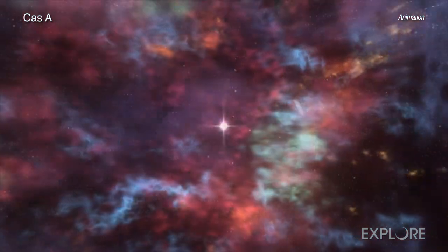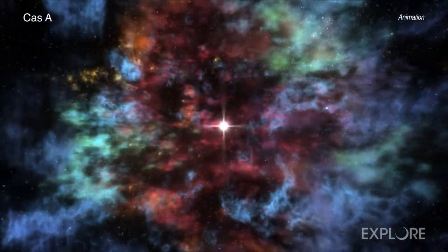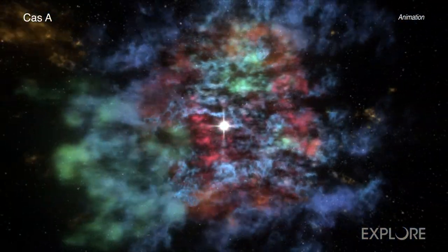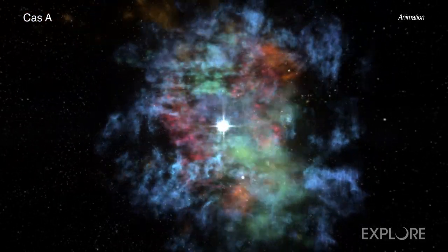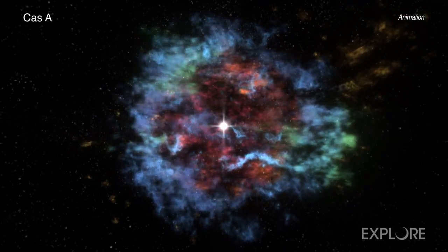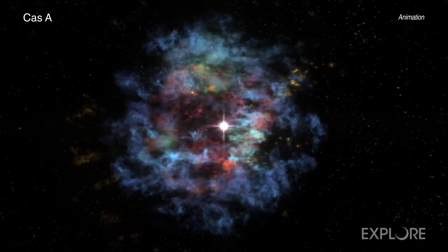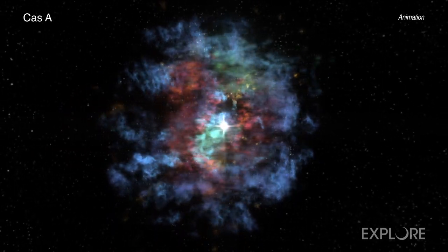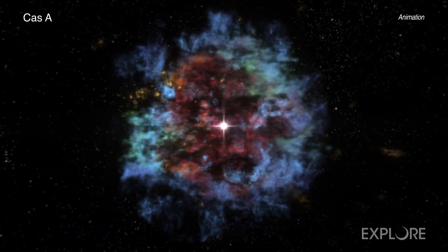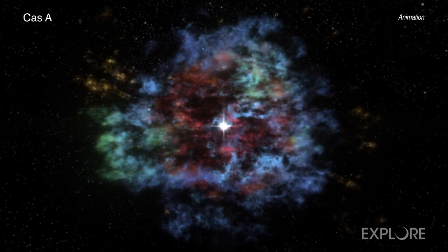However, in many computer models of this process, energy is quickly lost and the shockwave's journey outward stalls, preventing the supernova explosion. Recent three-dimensional computer simulations suggest that neutrinos, very low-mass subatomic particles made in the creation of the neutron star, drive bubbles that speed away from the center of the explosion. These bubbles continue driving the shockwave forward to trigger the supernova explosion.